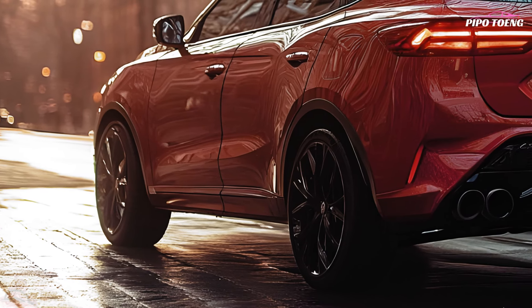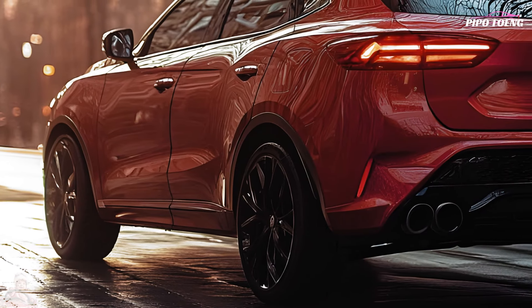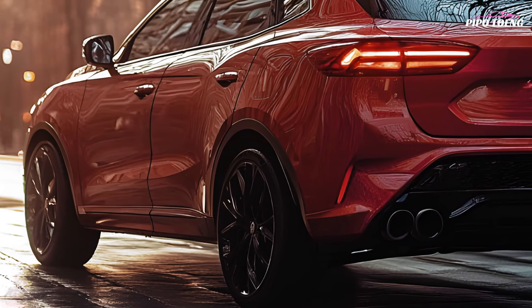Alloy wheels and roof rails give the SUV a dynamic appeal, while the red hue helps it stand out from the crowd.